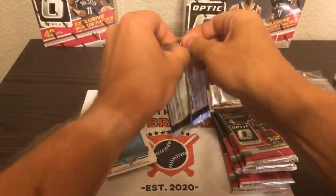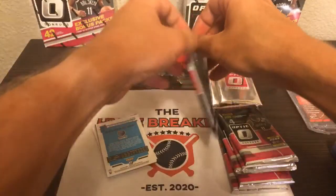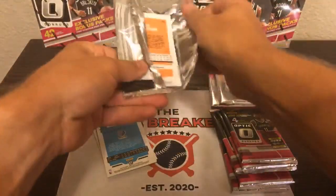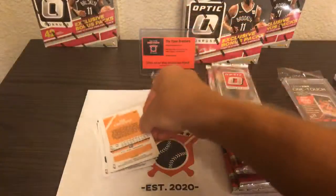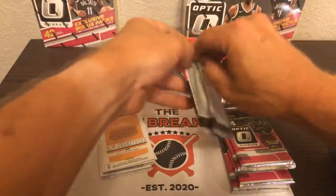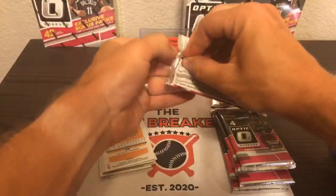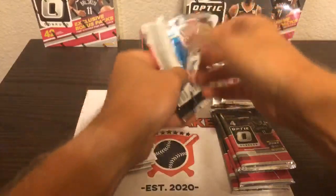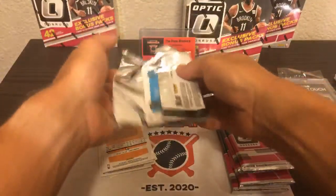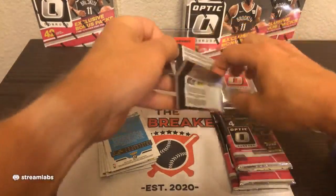I grew up collecting cards. I was just telling a friend today I was a big David Robinson fan, so I've got this collection of David Robinson cards in my basement. Let's just say they're not worth maybe what they were when I was a kid, but they are fun. Basketball has always been a fun sport to collect and trade. As a kid I was doing that, and so I was super excited when my son started collecting basketball cards as well.